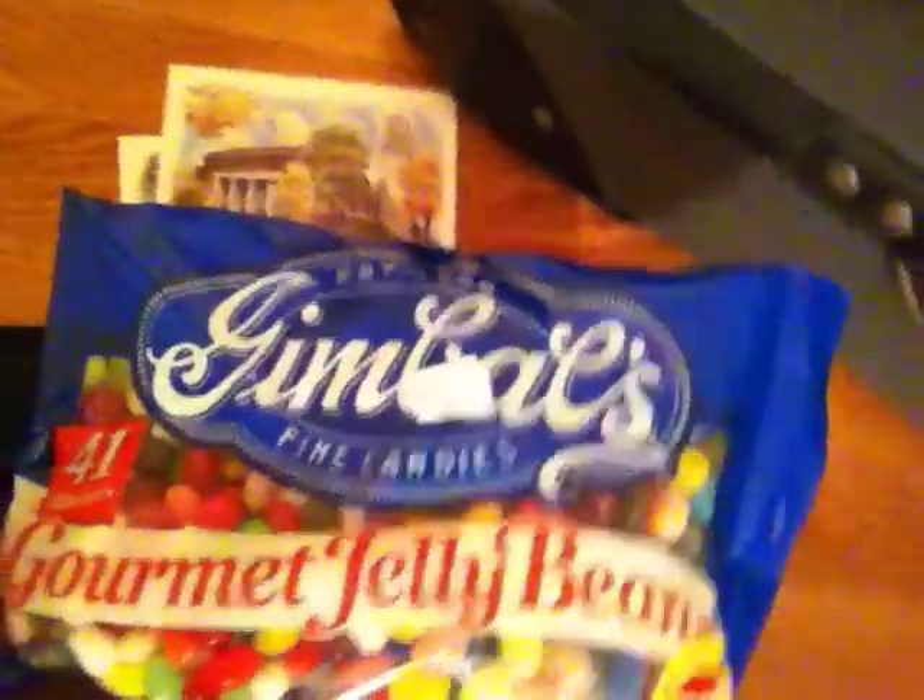Two postcards, because I thought that would be cool. The only thing is they're not photographs — I wanted them to be photographs of places, but they're just drawings. I guess that's okay too. I also got these jelly beans, because jelly beans are pretty rare in Japan, and there are 41 flavors, so I think it would be cool to try them out with my host family. I've actually never had jelly beans more than a couple of times — I don't like them that much — but maybe I'll grow to like them this summer.